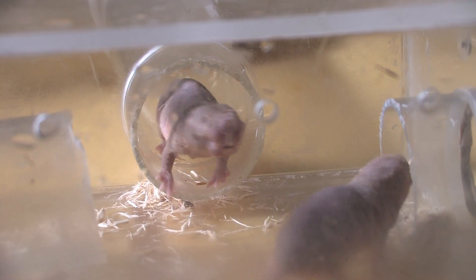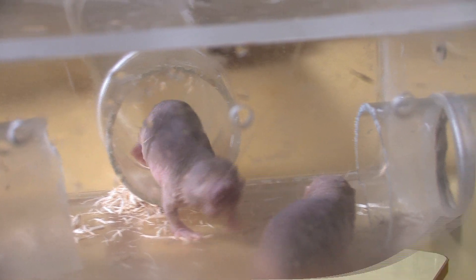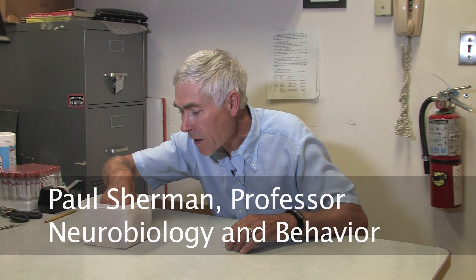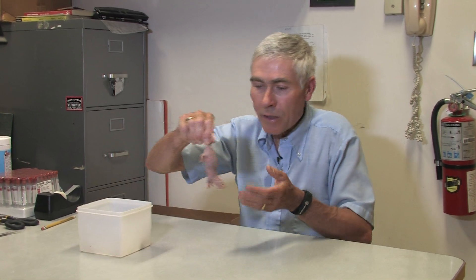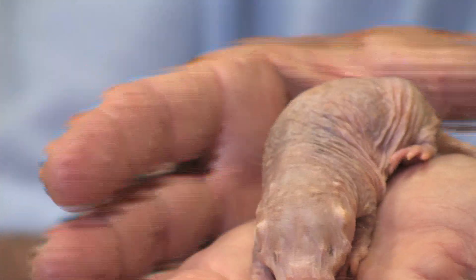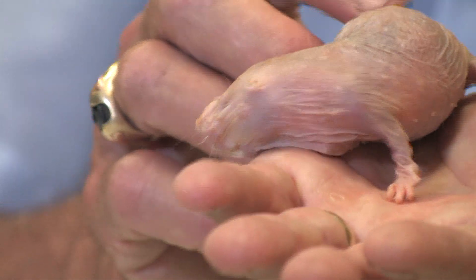I've studied the animal I'm going to talk to you about today, the Naked Mole Rat, for 29 years. Let me start by showing you one. I have one right here. This is a female — a 27-year-old female. I want you to take a good look at this little animal to see her remarkable physical features.